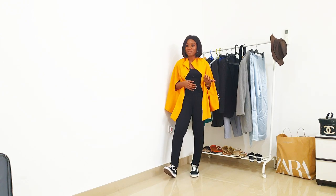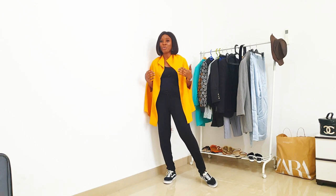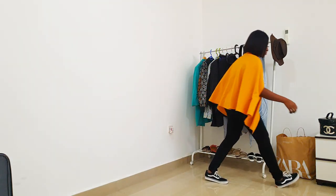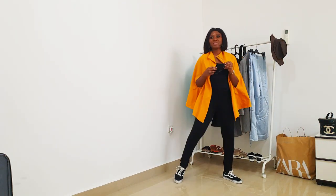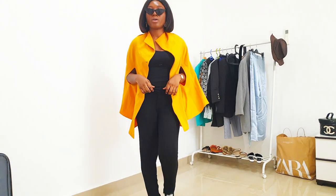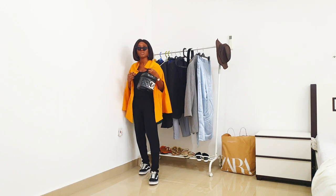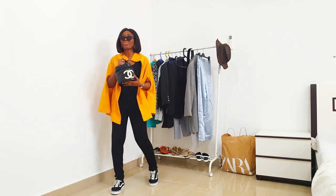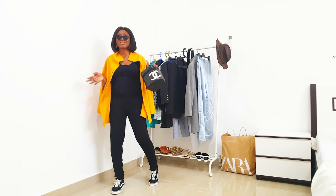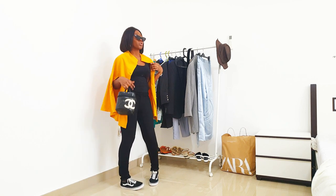You can just swap your sneakers for some heels immediately upon landing and you've already transitioned your look without even trying too much. I'm going to elevate it again with these chic sunglasses and my vintage Chanel bag because it's easy access to everything and it's still portable. This is the look.